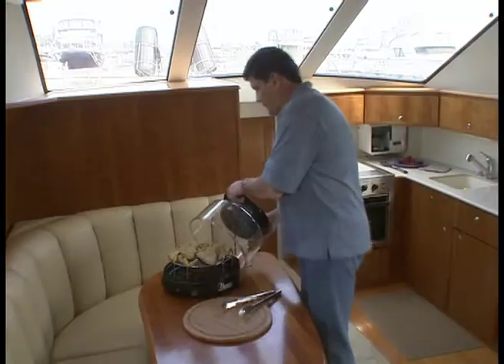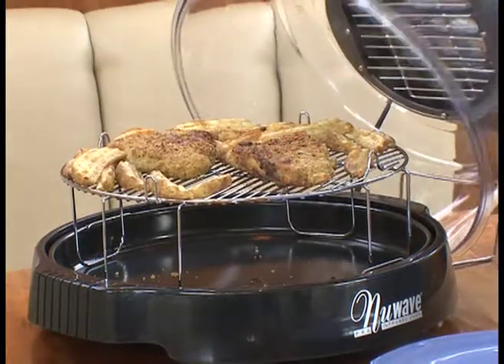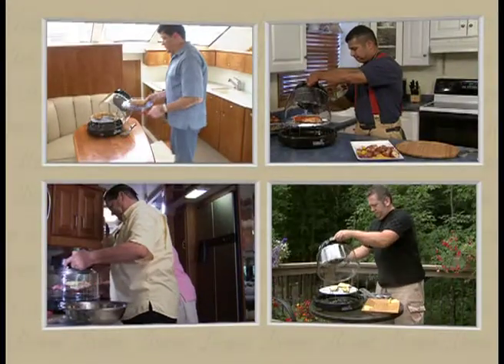The New Wave Oven Pro is small and compact, and there is no open flame or smoke. This makes it perfect for use in the boat, RV, camper, and dorm room.